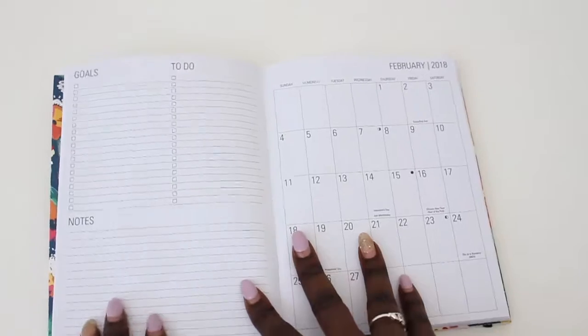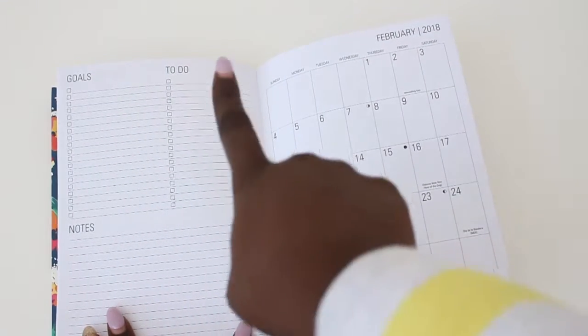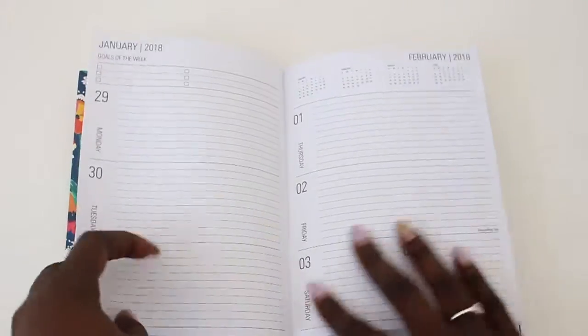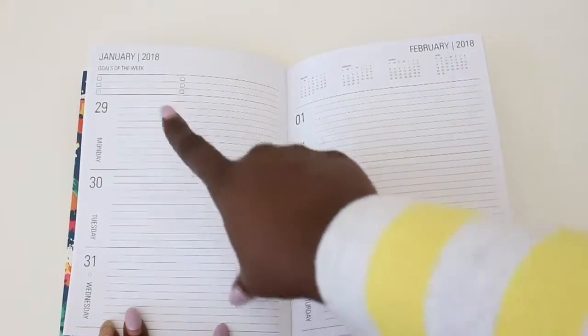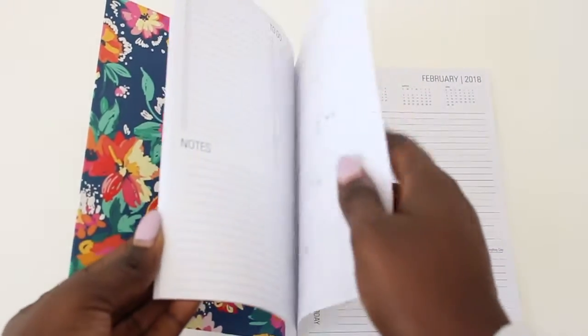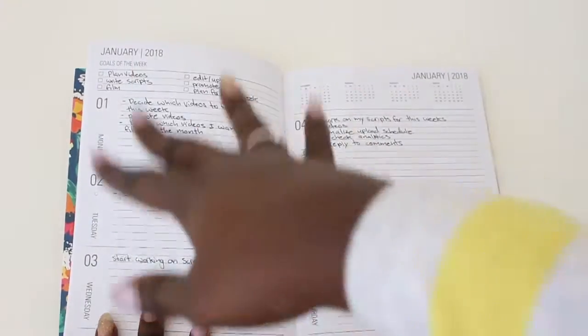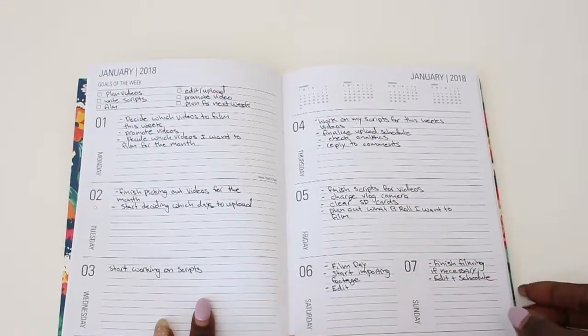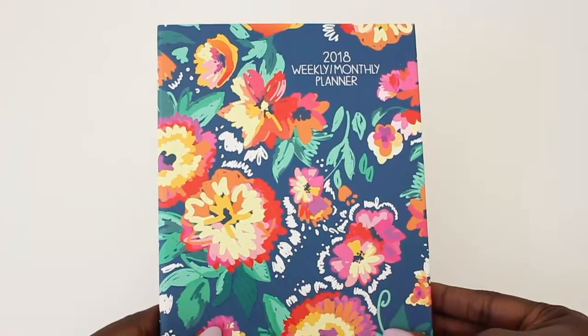I did purchase this recently, and this is a 2018 weekly slash monthly planner that I want to use just for my YouTube. I can basically write down all my plans in here. What I really love about this planner is it has a section for everything — your goals for the month, your to-dos for the month, and your notes. Then it gives you the monthly overview, followed by all the weekly sections. For the weekly section, it also gives you the goals you want to accomplish for that week, which is really great for reflecting. And you guys can see I've planned out this week — what videos I want to film, which days I'm going to film, when I'm going to plan out my scripts, and things like that.